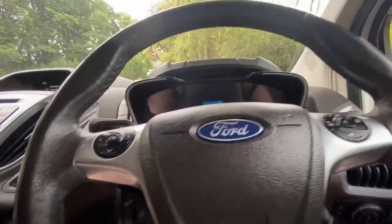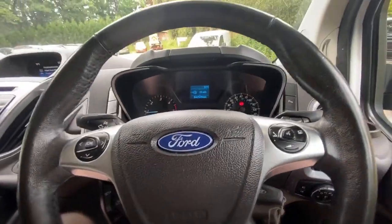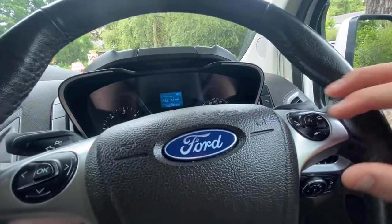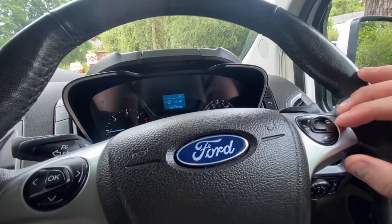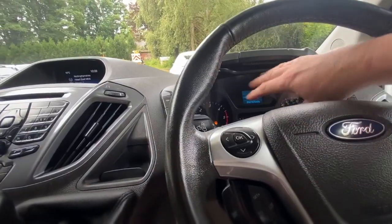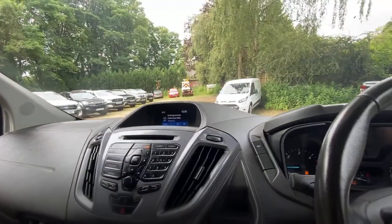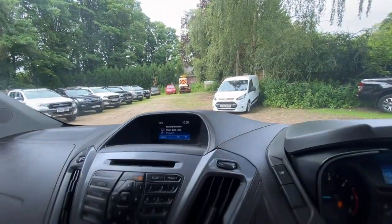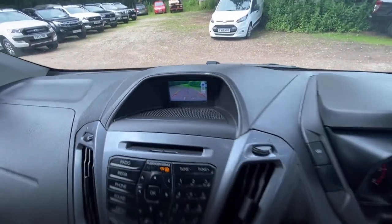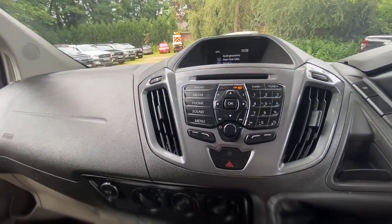In regards to the steering wheel, it's in good condition with no damage. To the right-hand side on your steering wheel is basically your media centre — your volume, voice command. You can also answer and hang up your phone from there because it's got Bluetooth hands-free. The left-hand side controls this screen here. Down below is your cruise control.